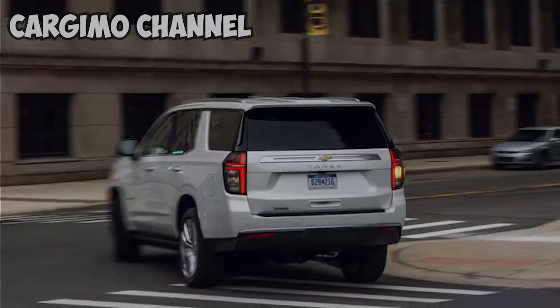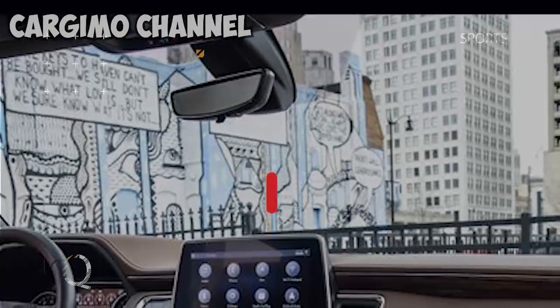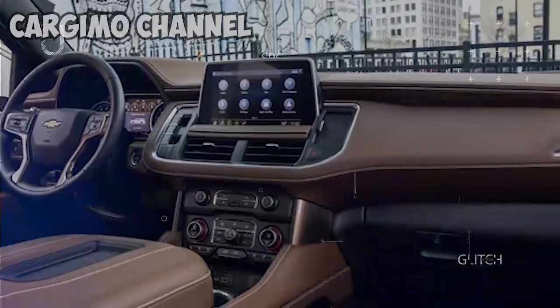2021 Chevrolet Tahoe impresses with diesel power. The refinement and fuel economy of General Motors' Duramax diesel inline six makes for a compelling matchup with Chevy's redesigned Tahoe SUV.